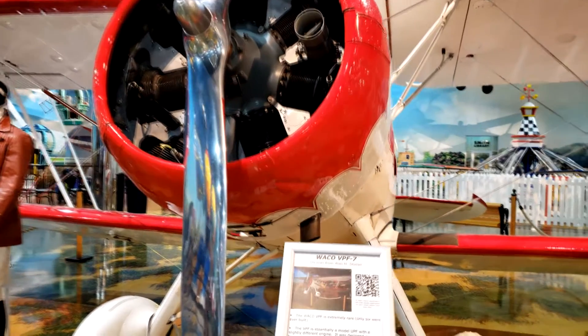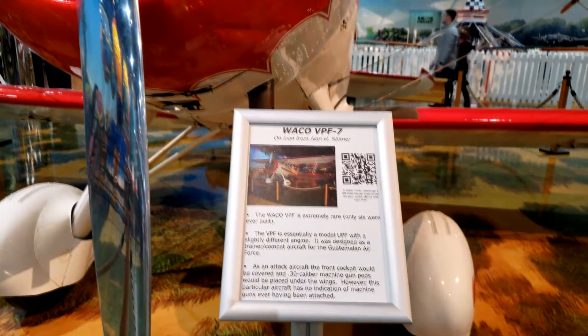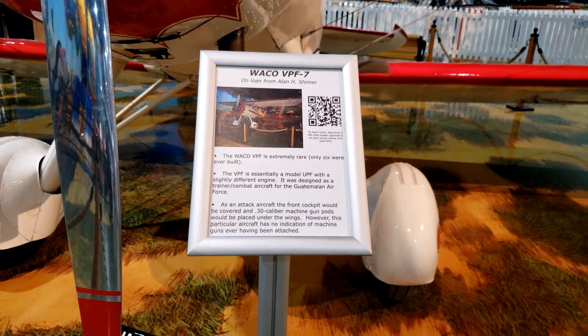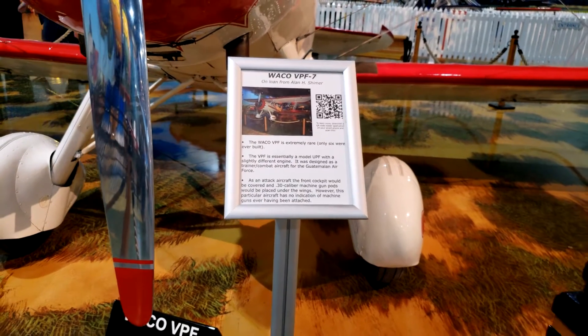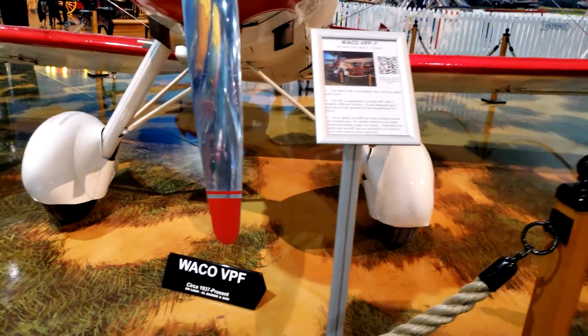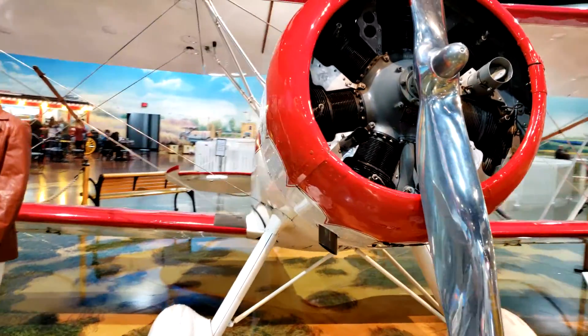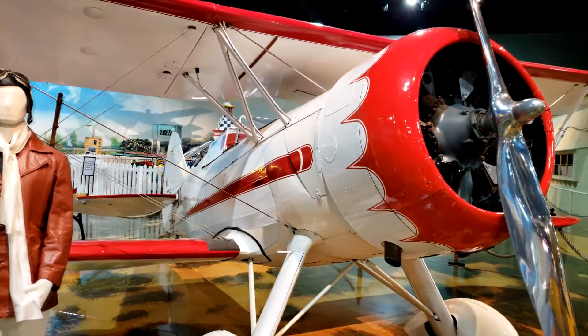This first plane is a Waco VPF-7. Only six of these were ever built, and they were built back around 1937. Originally, this plane would have been part of the Guatemalan Air Force, and it would have had two .30 caliber machine guns mounted under the wings.